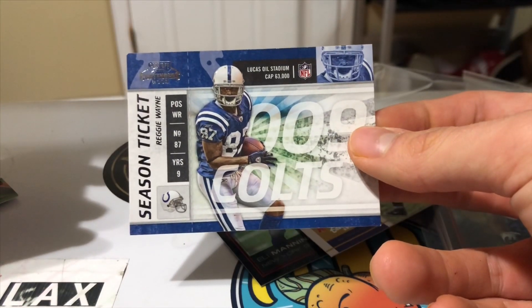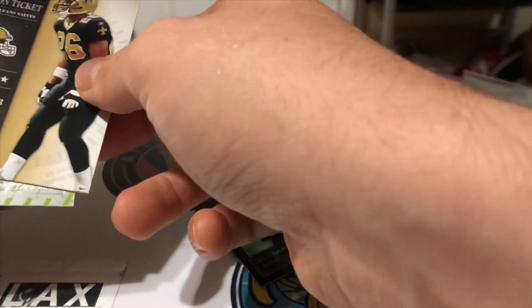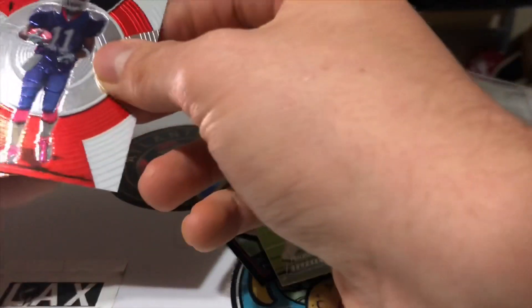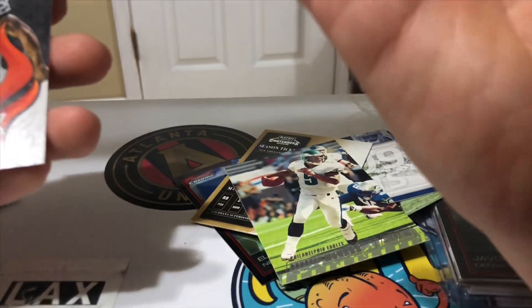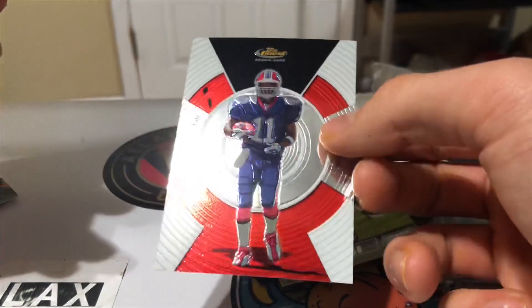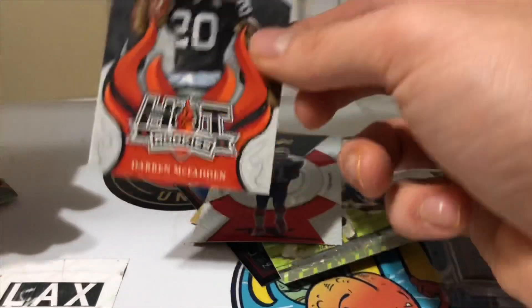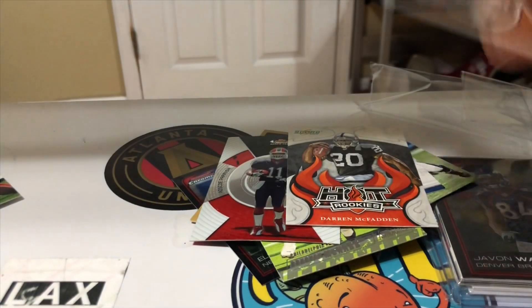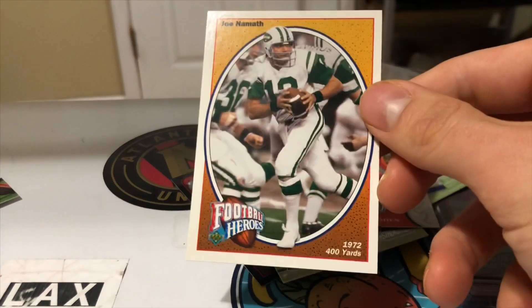Ray Rice Season Ticket, Reggie Wayne Season Ticket, Deuce McAllister Season Ticket — these are old. Wow, Donovan McNab Stadium Club. Roscoe Parrish, Topps Finest rookie card, Darren McFadden Hot Rookies — I remember getting these Score cards back in the day. And then a Joe Namath — I might actually have this card, like I might have one of the OGs.